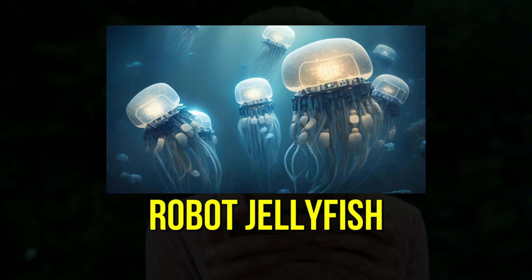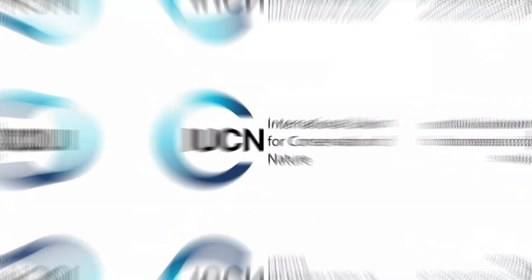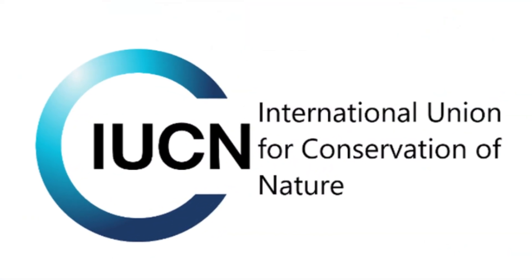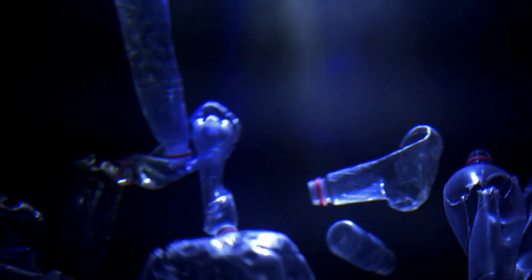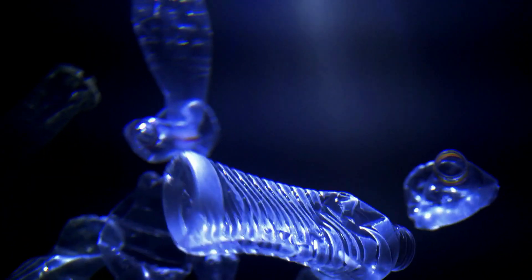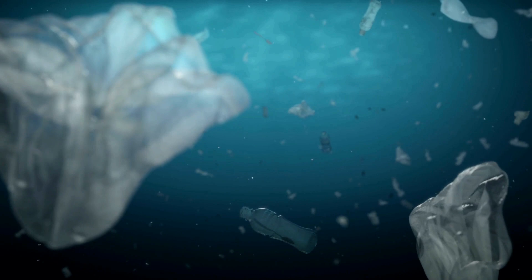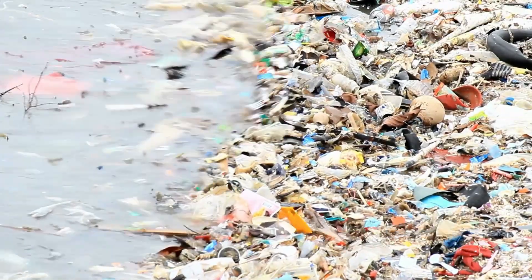7. Robot Jellyfish. As we all know, water pollution is a real issue in the world today. The International Union for Conservation of Nature reports that a staggering 14 million tons of plastic find their way into the ocean each year. And among all the debris floating on or under the water's surface, plastic accounts for a whopping 80%.